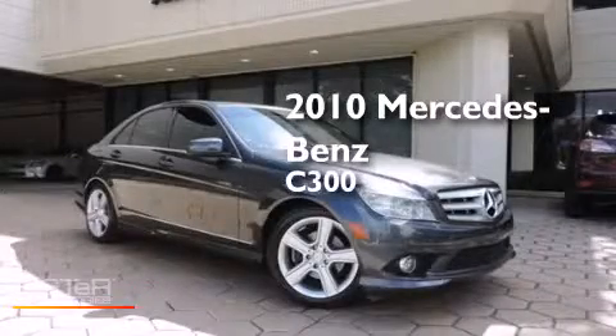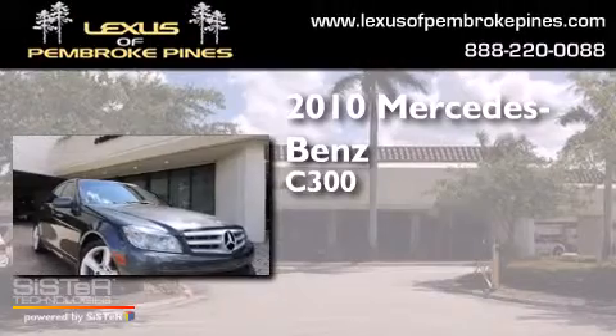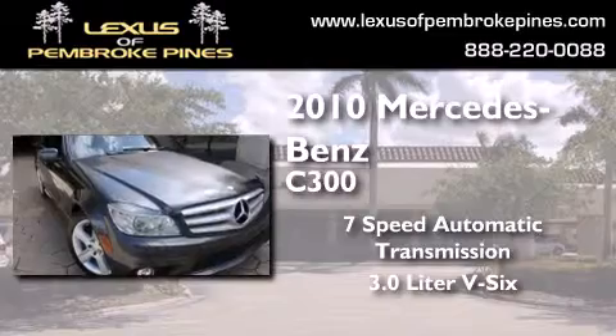This is a 2010 Mercedes-Benz C300. This car has a 7-speed automatic transmission and a 3.0-liter V6.